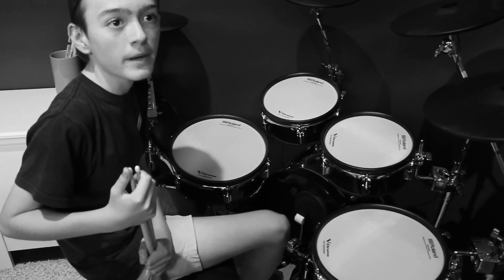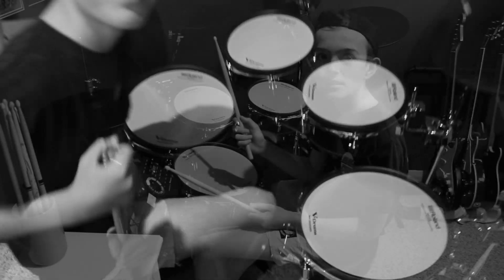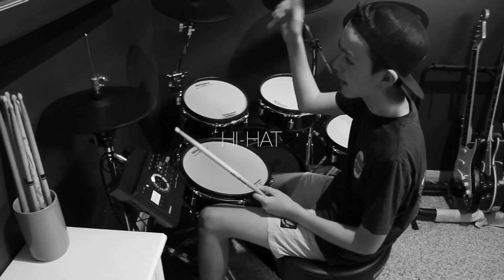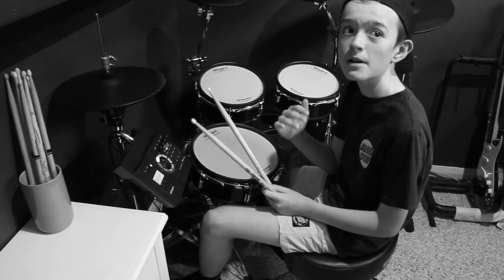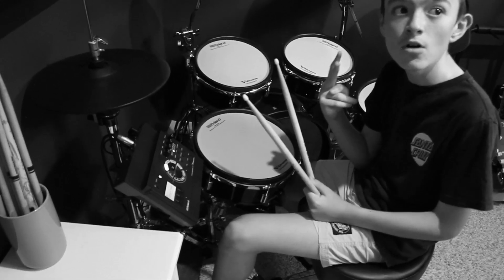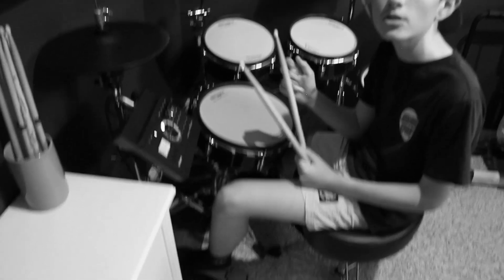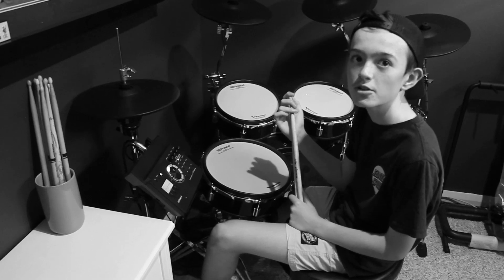Turkey is where the bass drum originated from. The hi-hat is also a very important part of the drum kit, consisting of two cymbals placed together, also with a pedal which opens and closes the hi-hat. It was invented around the 1930s and is used in many different music genres.